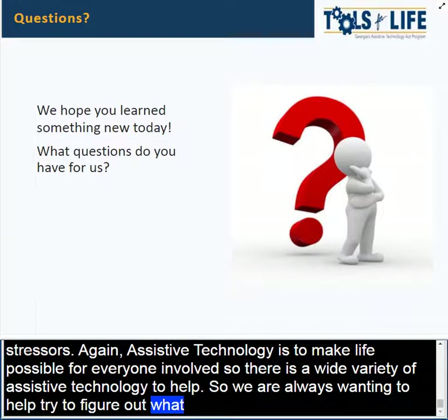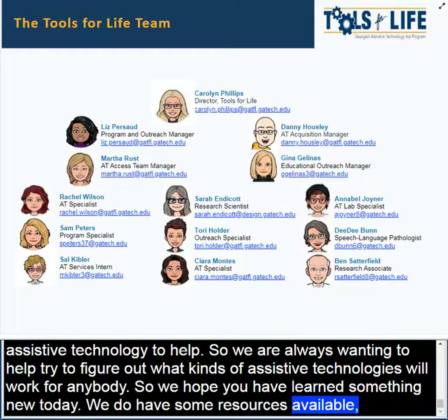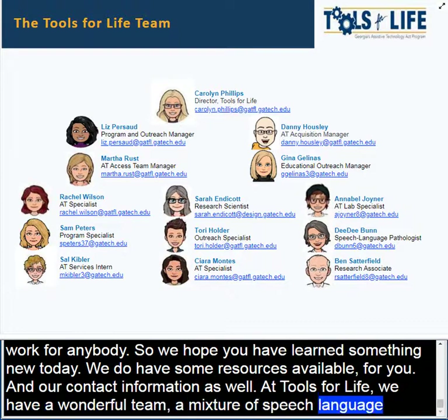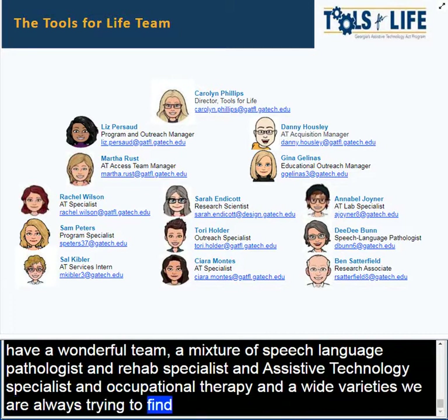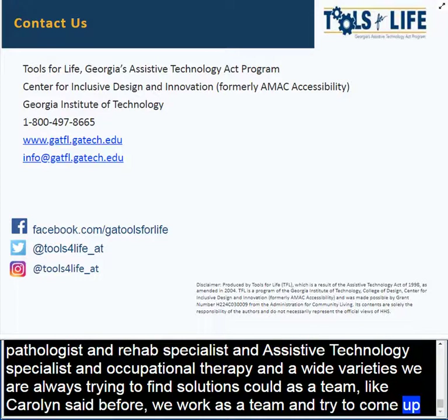We do hope that you learned something new today. We have resources available and our contact information at Tools for Life. We have a wonderful team — a mixture of speech-language pathologists, rehab specialists, assistive technology specialists, and occupational therapists. We are always trying to find solutions and work as a team to come up with them. Thank you both so much — those were wonderful presentations.